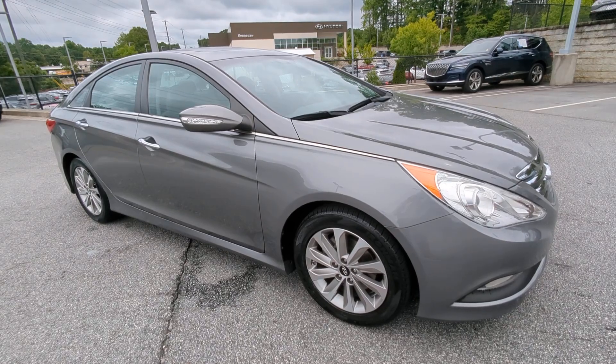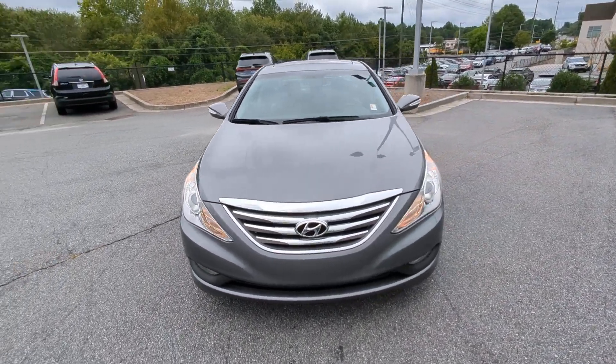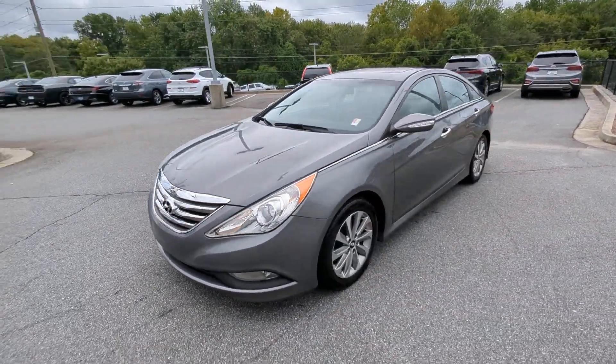Introducing the 2014 Hyundai Sonata. This vehicle is an outstanding buy with fewer than 30,000 miles on the odometer.